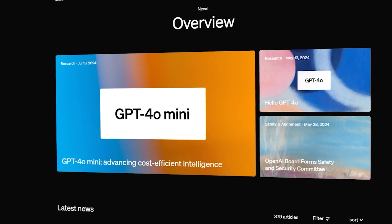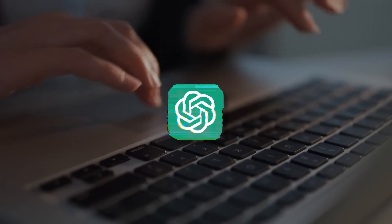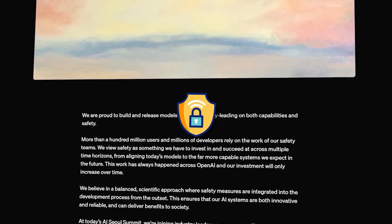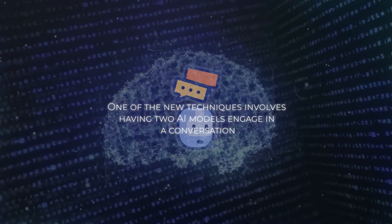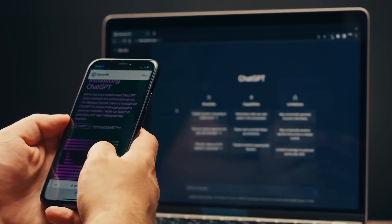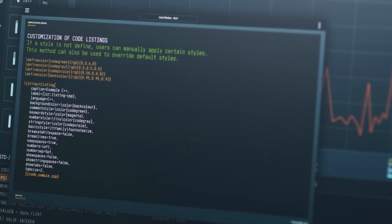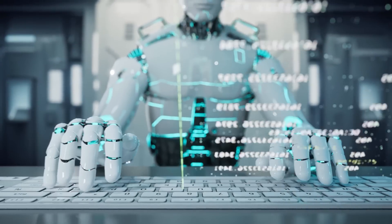OpenAI has also been under scrutiny for its rapid pace of AI development, with critics suggesting it might be moving too fast and recklessly. In response, the company has been showcasing new safety research to demonstrate it takes AI safety seriously. One new technique involves having two AI models engage in a conversation that forces the more powerful one to be more transparent with its reasoning — tested with a math-solving model where a second model was trained to detect whether the answers were correct.